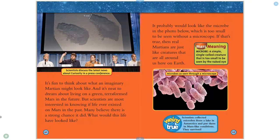It's fun to think about what an imaginary Martian might look like, and it's neat to dream about living on a green, terraformed Mars in the future. But scientists are most interested in knowing if life ever existed on Mars in the past. Many believe there is a strong chance it did. Scientists discuss the latest news about Curiosity in a press conference. Any past life would probably look like a microbe — too small to be seen without a microscope. If that's true, then real Martians are just like creatures that are all around us here on Earth.